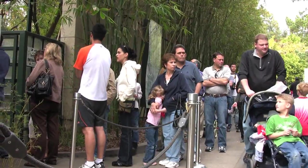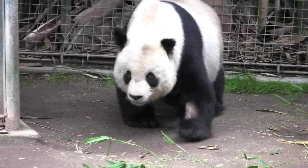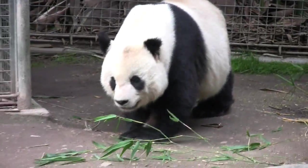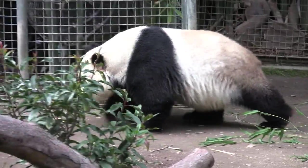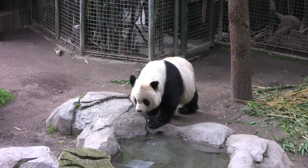If you don't want to wait in long lines to see the giant pandas, try to arrive early. Easily the zoo's most popular exhibit, the endangered pandas are on temporary loan from China, and each baby returns back to the country after its third birthday.